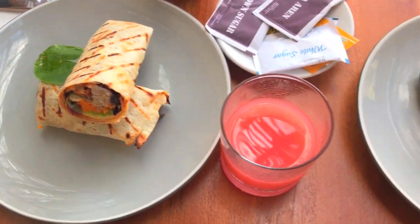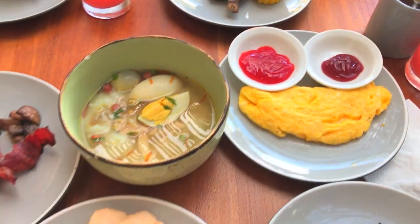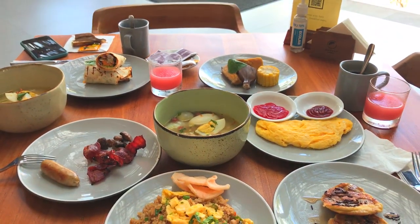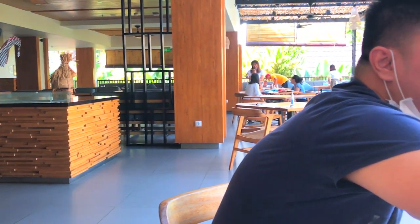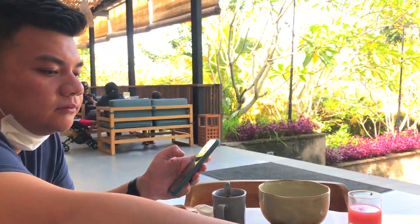Ada makanan tradisional juga - ada pisang rebus, ada telur rebus, sama ada jagung rebus juga. Untuk rasanya sendiri, Kaboim sih suka ya dengan menunya, cuman kalau Bli sendiri mungkin kurang pas ya untuk di lidah Bli.